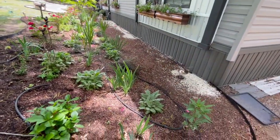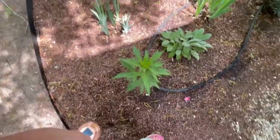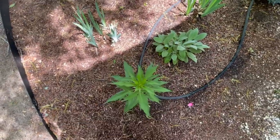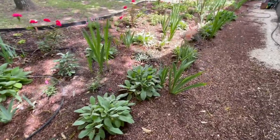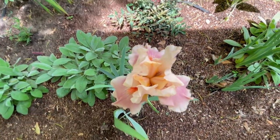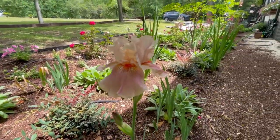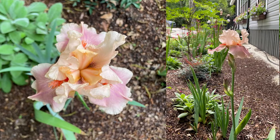My white hibiscus — this is Ballet Slippers. It was supposed to be Candy Crush, but the lady I got it from gave me the wrong one. She's going to give me a Candy Crush a little bit, and that's going to go in my pot. But here is that pink iris — it's just beautiful. I mean, I love all irises, but I really wanted that pink. And as you can see, it has a secondary bud, so we will get a second flower on that one.